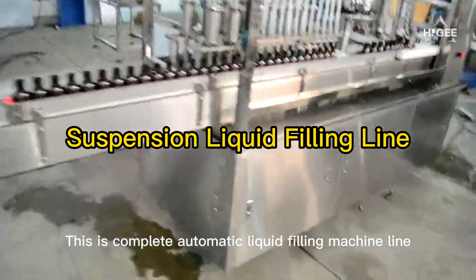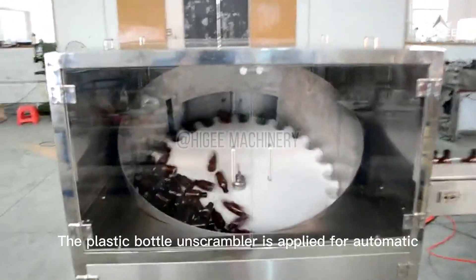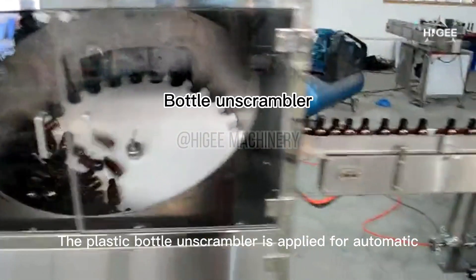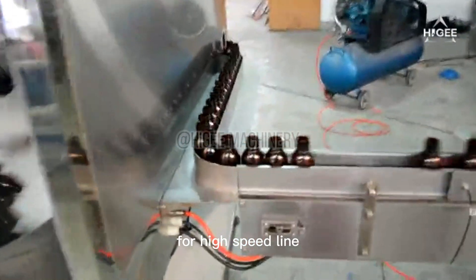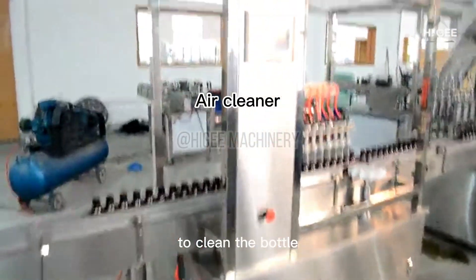This is a complete automatic liquid filling machine line for suspension liquid. The plastic bottle unscrambler is applied for automatic sorting and feeding for high speed lines. The air cleaner uses an air blowing method to clean the bottles.